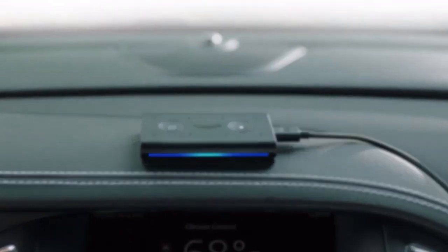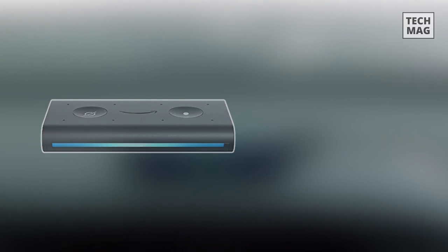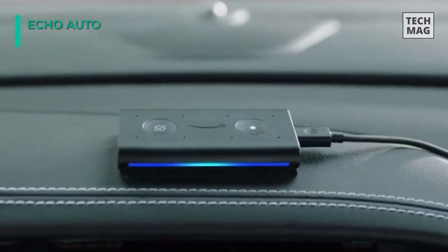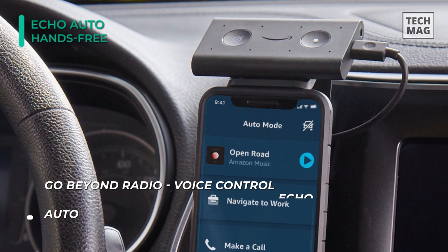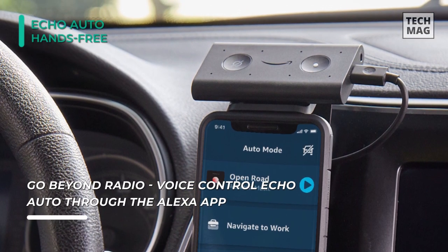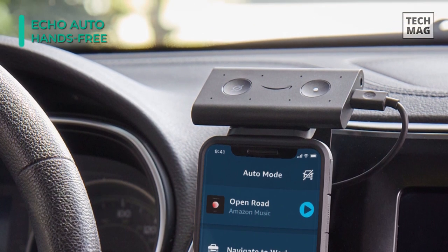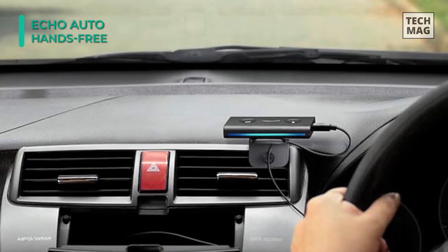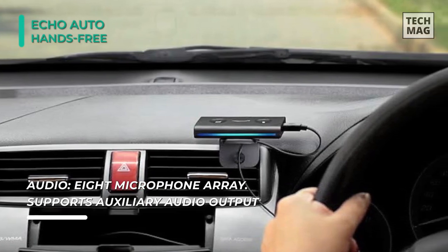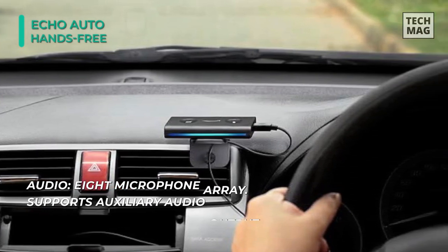Our list begins with the Amazon Echo Auto. Echo Auto adds the functionality of Alexa to compatible vehicles. Plug it into your car's USB port or power adapter, connect it to the vehicle's head unit via Bluetooth or an aux jack, and then begin setting up through the Alexa app on your iOS or Android device. This device features eight built-in far-field microphones engineered to hear your questions and commands over music, the AC, and ambient road noise. With tens of thousands of Alexa skills, you can control various apps and functions on your mobile device.